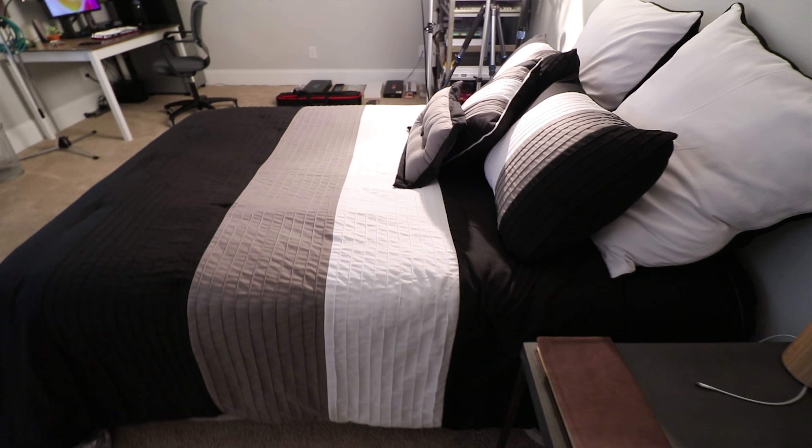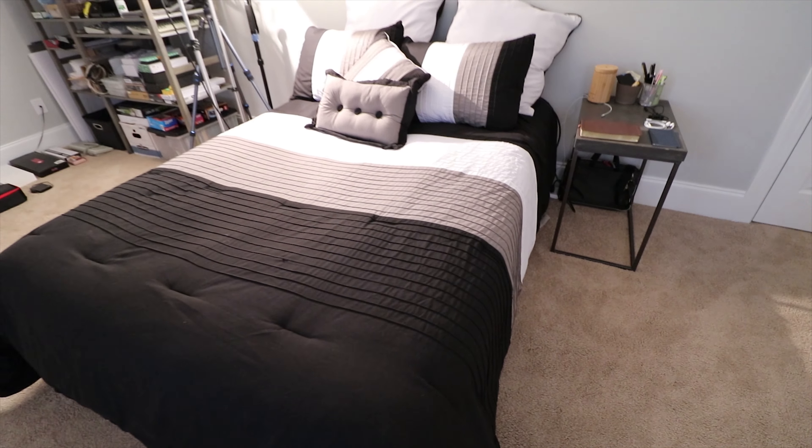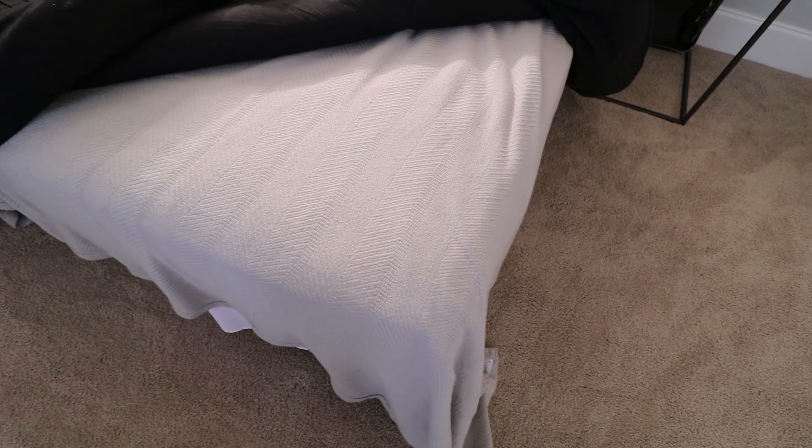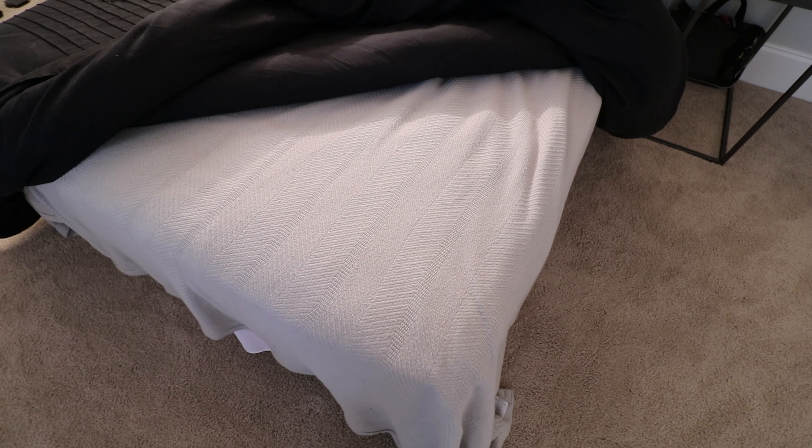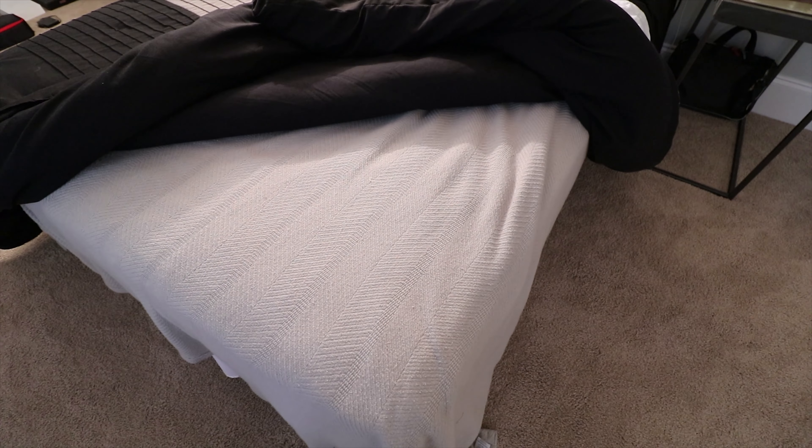I've got my bed here, and one thing I want to point out is this blanket — I highly recommend picking something like this up. It's from Home and Garden, it's 100% cotton, great in the summer, breathable but still comforting like a blanket should be.